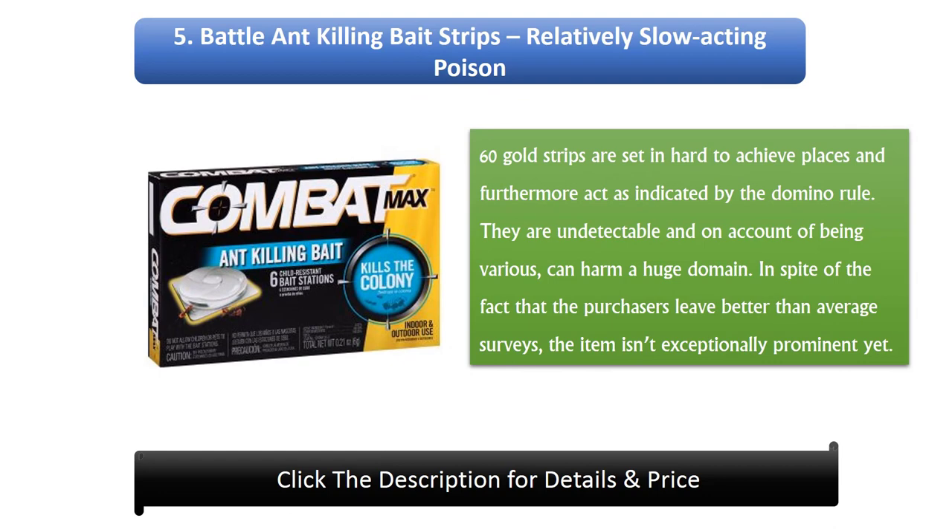Number 5: Battle Ant Killing Bait Strips. A relatively slow-acting poison. 60 gold strips are placed in hard-to-reach places and also act according to the domino rule. They are discreet and, due to their quantity, can cover a large area. Despite buyers leaving decent reviews, the product is not very prominent yet.